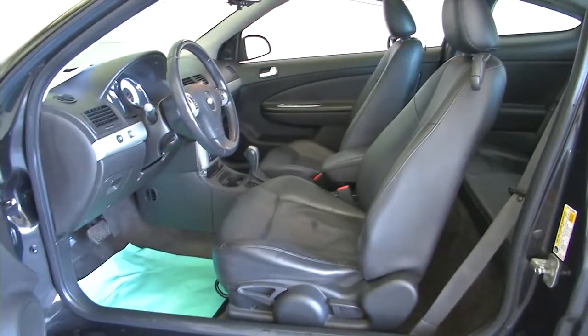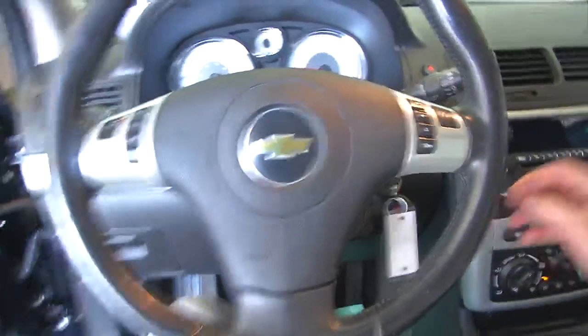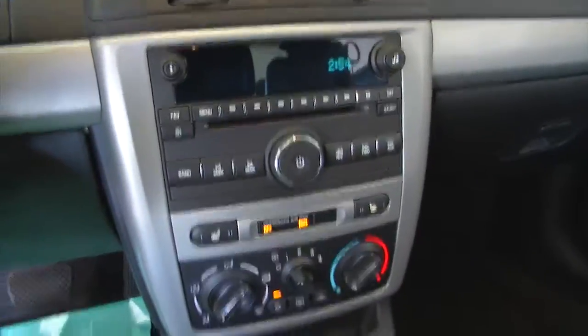Manual seat adjustments, cruise control and audio controls mounted on the steering wheel, AM FM radio, MP3 connectivity, CD player, and OnStar available with a subscription. It's got a lot of nice features.